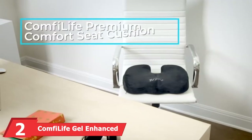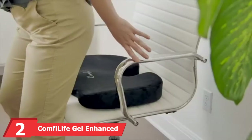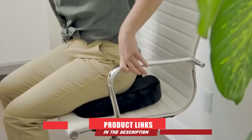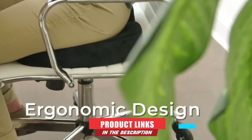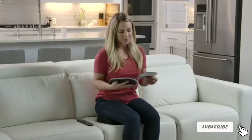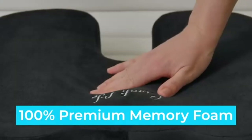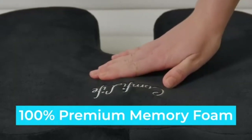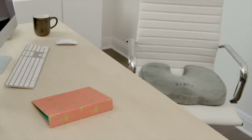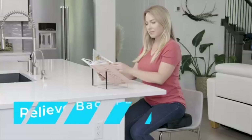Moving on to number 2, the ComfyLife Gel Enhanced Seat Cushion. ComfyLife provides one of the best trucker seat cushions trending in the market today. This cushion utilizes memory foam which conforms to the contours of your shape, so you get a custom fit every single time. It can be used on any seat type and has been designed with your ultimate comfort in mind. The ComfyLife cushion is studded with a premium rubber texture to ensure minimal to no movement.